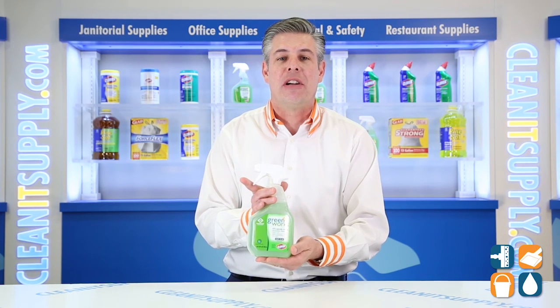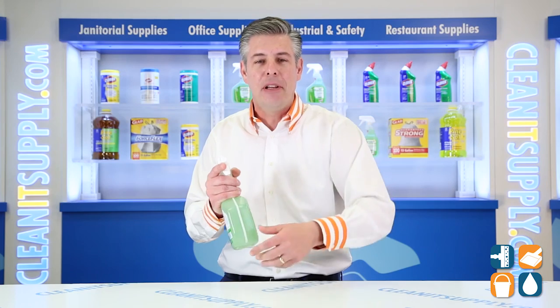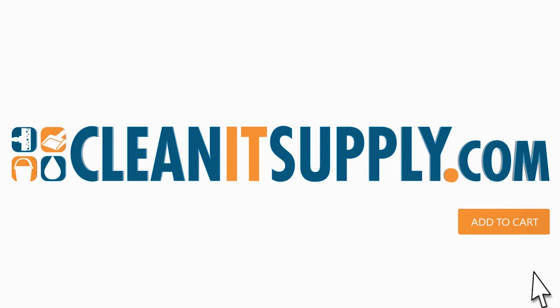This is the Clorox GreenWorks 00456 Natural All-Purpose Cleaner in a 32-Ounce Spray Bottle. And don't forget, subscribe below and get in the know. I'm Danny D and you're watching CleanIt TV. We'll see you next time.